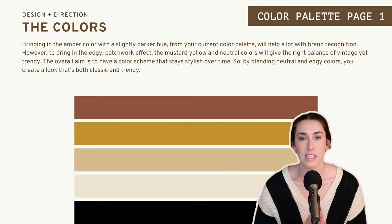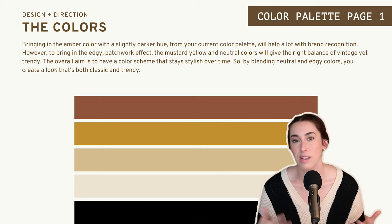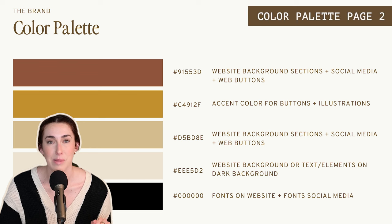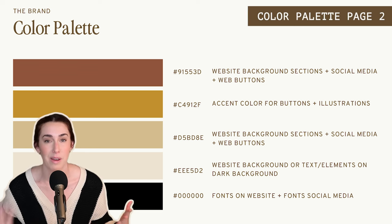The next item is the color palette. I like to have a page with the color palette alone and describing how these colors will make your audience feel. Then the next page has more of the details on the color codes, as well as where to use these colors. I've added this because I've found that a lot of clients don't know where to use that bright color, and sometimes they might overuse one of the colors that should just be used as an accent color. So I explain how and where they should be using those colors.